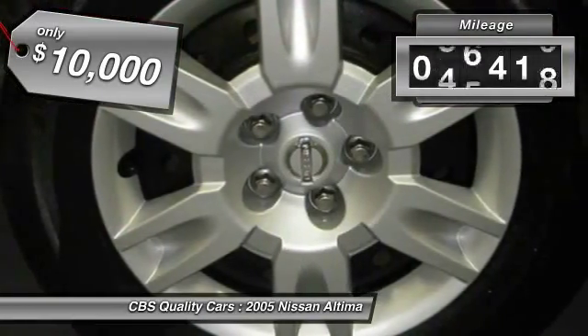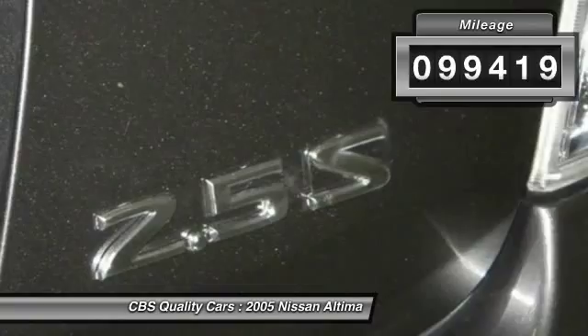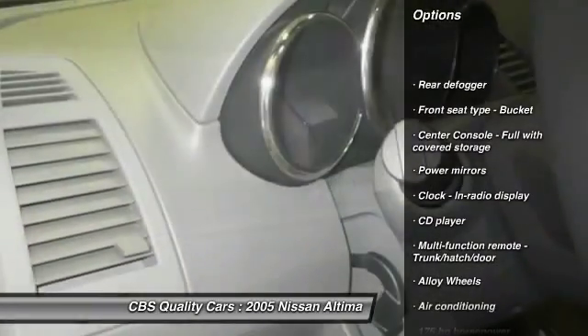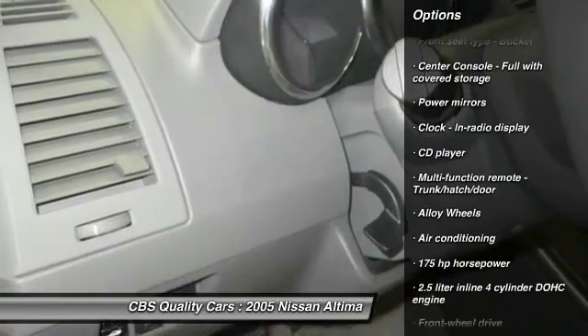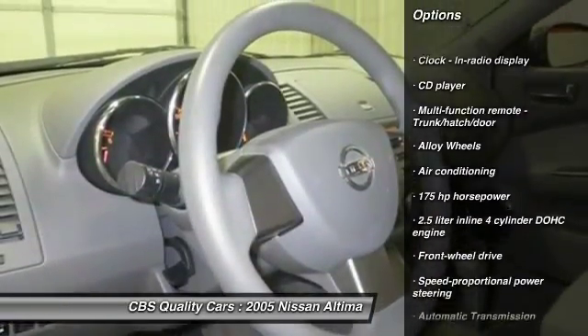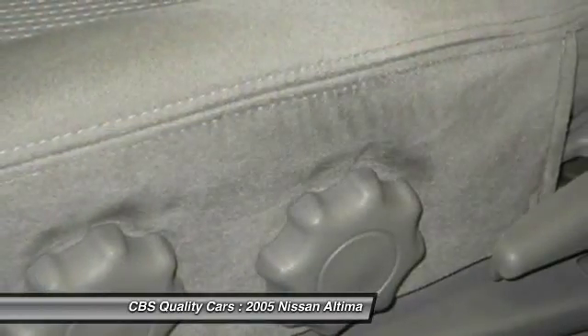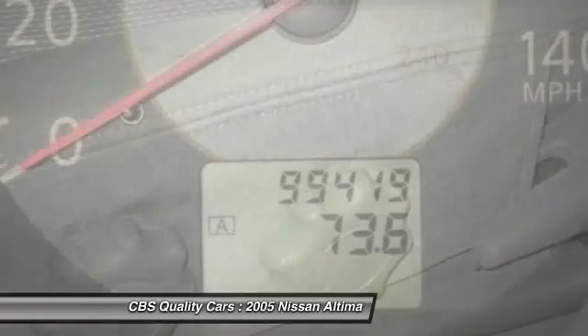This vehicle has less than 100,000 miles. Here are some of this vehicle's great options: alloy wheels, front wheel drive, automatic transmission, front air conditioning, cruise control, remote power door locks, power windows, CD player, passenger airbag, and speed proportional power steering.